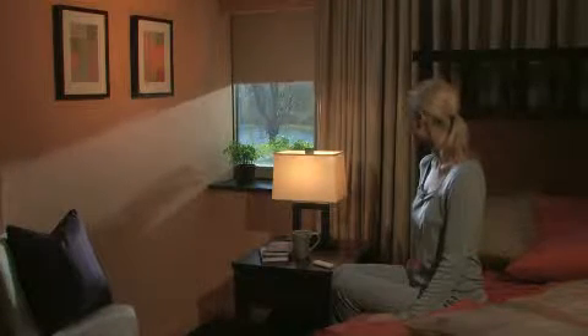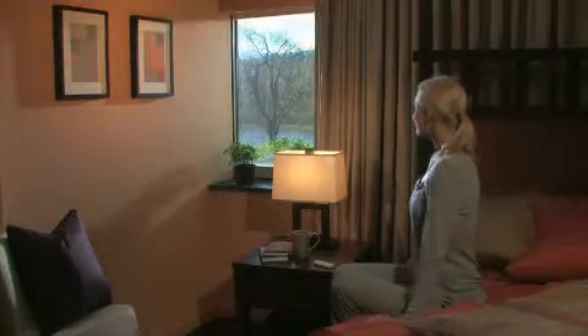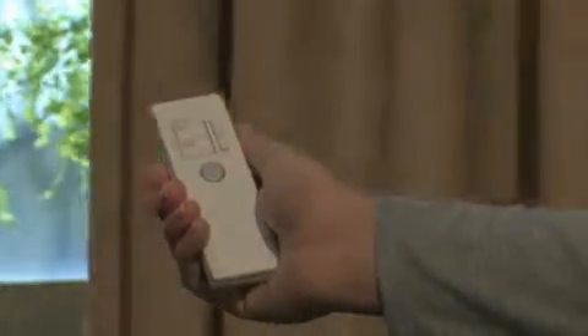Start your day by letting the light shine in with Lutron Savoia Shading Solutions. With the touch of a button, open the window treatments with quiet elegance and convenient control. It's simple and intuitive. We use our patented automation technology so that your shades and drapes move smoothly and quietly for elegant transitions of light throughout the day.